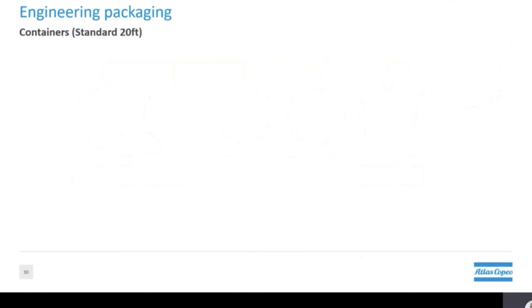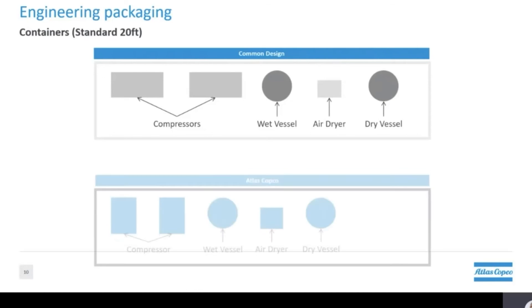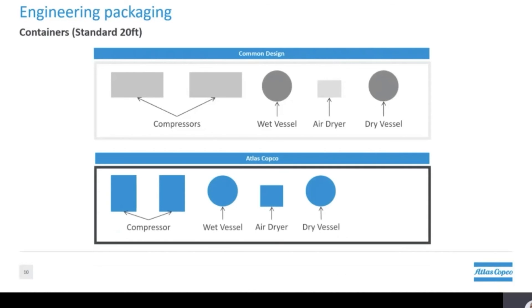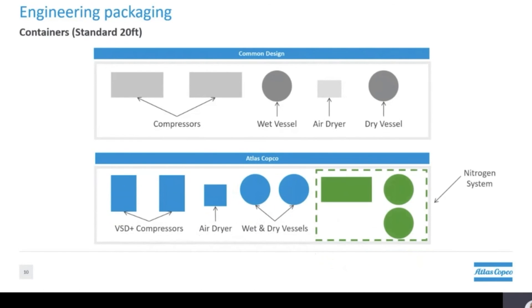Taking all the innovations we've seen today, let me demonstrate Atlas Copco's capabilities for container packages. In common designs using fixed speed compressors there's a lot of space being wasted, making for larger installations and higher costs. If we look at what Atlas Copco can do with the same system, using our variable speed compressors and their smaller footprint, we can save on space — translating to lower cost and more compact options. By rearranging the compressed air system to be more compact, we can use the same size container and fit a nitrogen generating system in it. This is one of the many ways Atlas Copco can help you get the best quality equipment and services to fit your needs.